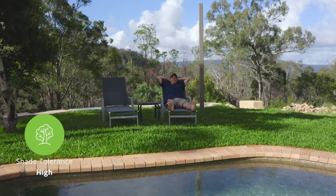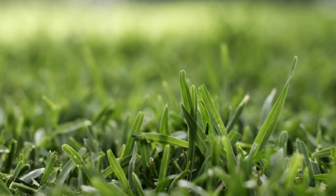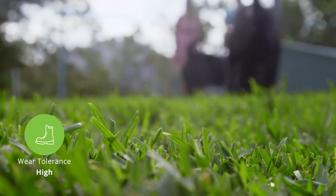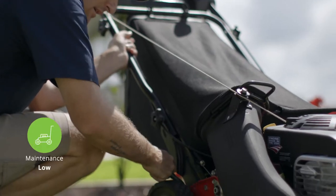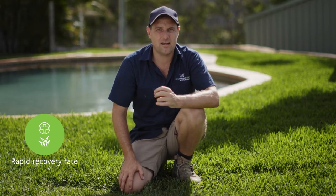Prestige offers high shade tolerance when compared to other varieties, allowing for up to 70% shade in low wear conditions and 50% shade in high wear conditions. Prestige has low thatch, so low maintenance, but has a high wear tolerance and a rapid recovery rate for new growth.